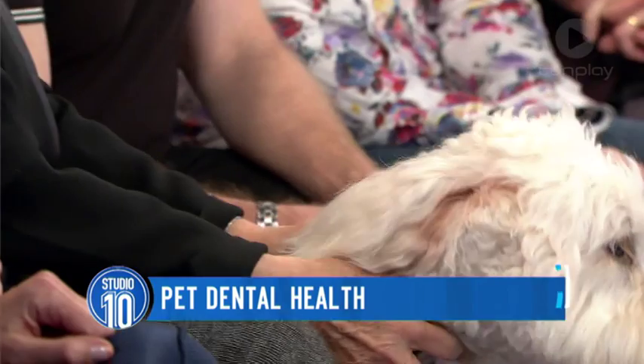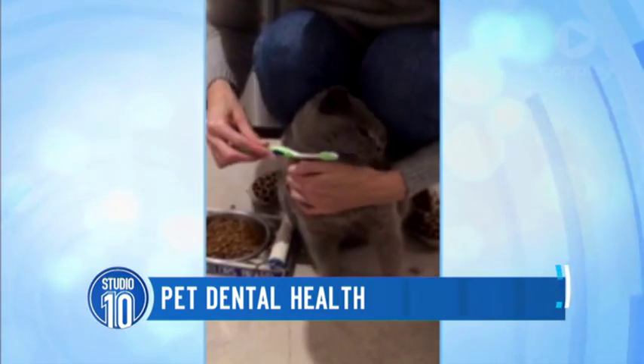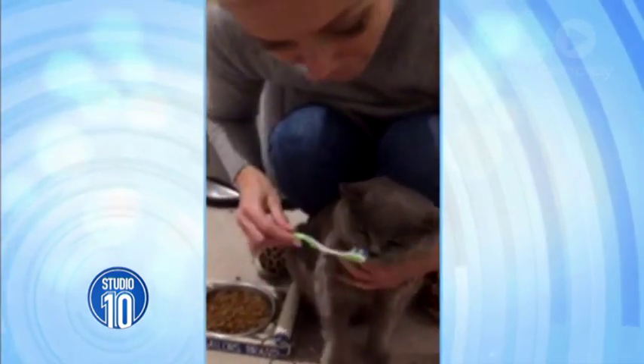Now you're going to show us the best techniques for brushing our pets' teeth, but before you do, Jessica had a bit of an attempt to brush a cat's teeth — we must have a look at it. I couldn't get them — that's Alfie, he would not open his mouth.